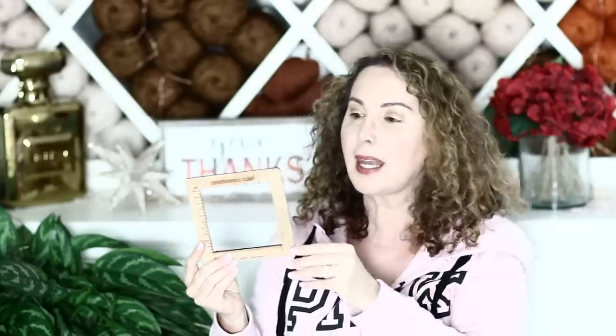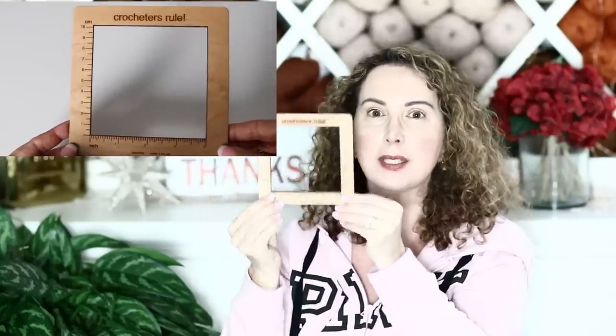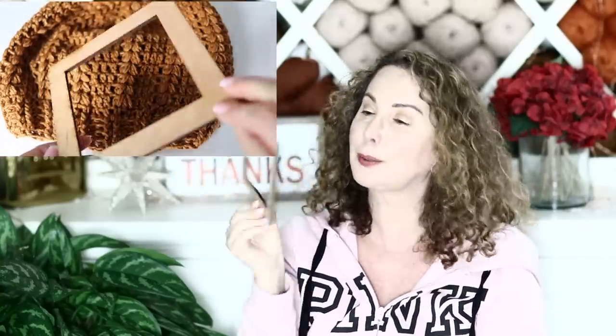Number two is a gauge counter, which also doesn't fit the advent calendar. I crochet very loosely and some of you might crochet very tightly, so it's always important to figure out your gauge. This little tool has inches and centimeters — you place it on your work, count how many rows you have per inch or centimeter, and figure out if you crochet the same way as I do or tighter or looser, and how to adapt my patterns accordingly. It's super nifty.